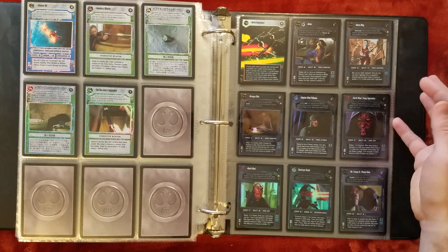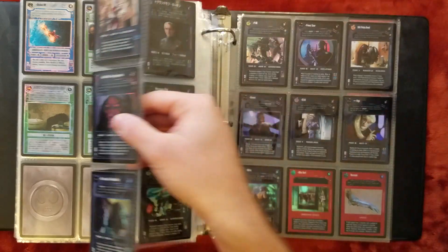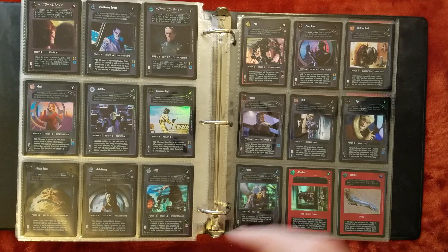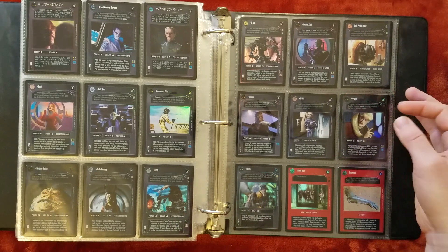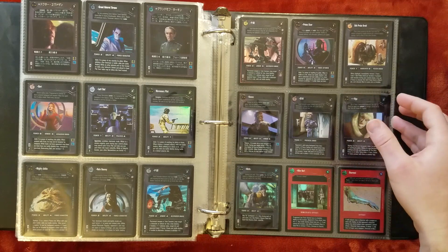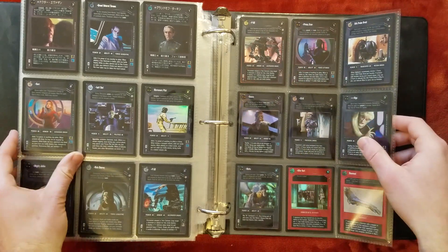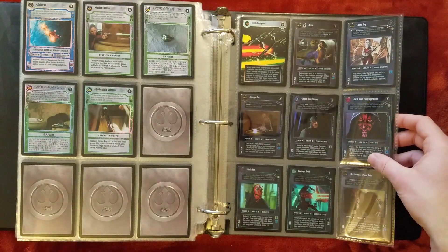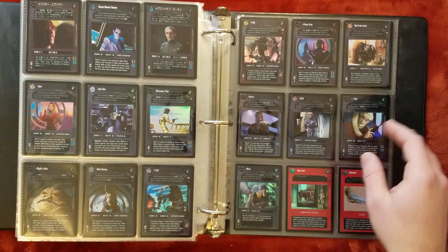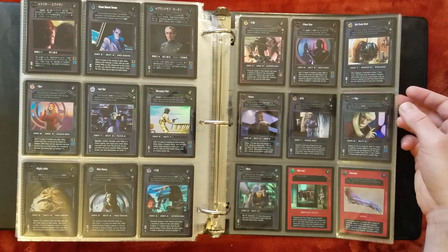Darth Maul Ultra Rare. And for some reason the other dark side Ultra Rare is P-59 — definitely a cool card, he's a Destroyer Droid captain or at least a leader. But why he was chosen as the Ultra Rare instead of, say, Thrawn is a bit puzzling. They probably didn't want to make both Mauls Ultra Rares, but Thrawn might have made sense — he was a pretty commonly sought-after card.